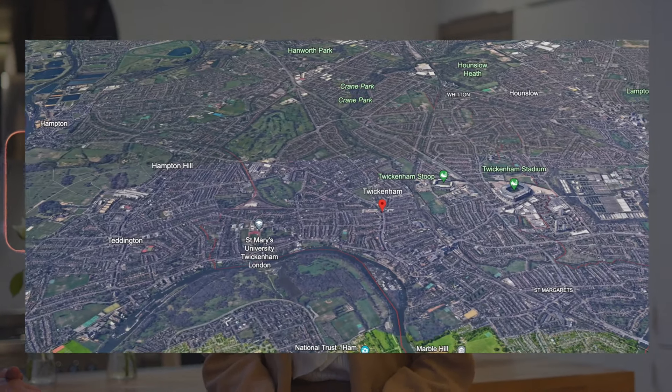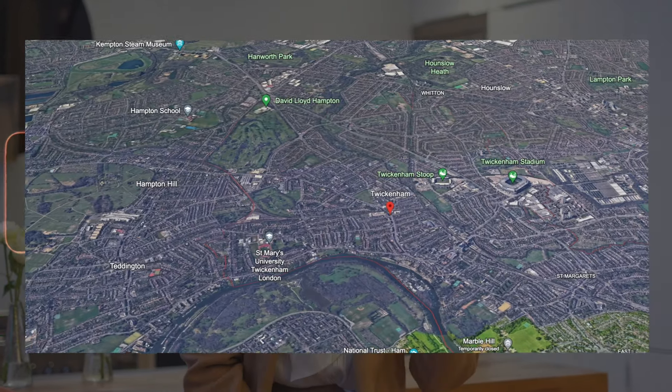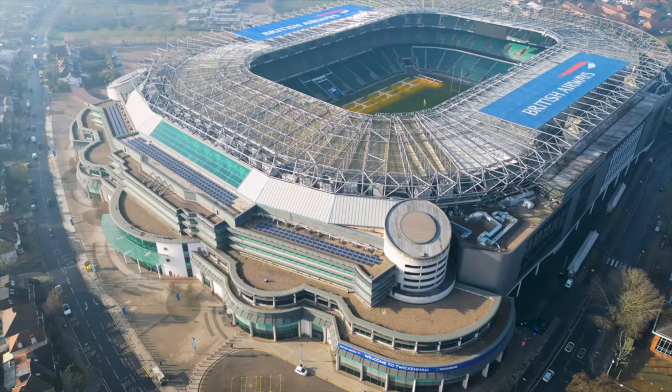We have unfortunately come to the end of the tour — and what a house this is. Julia, is there anything else you think that the guys should know that could potentially interest them in buying this property? Yes, definitely. As we've mentioned, the house is in Twickenham, which is a great school district. There's plenty of primary schools and secondary schools in the area. You also have Twickenham Stadium and Twickenham Station, which allows for a great commute to central London. If you're interested and you'd like to book a viewing, I'd highly recommend you check the details which will be attached at the end of this video. We look forward to seeing you soon.